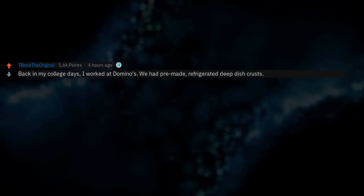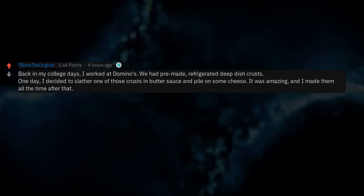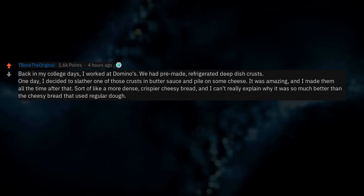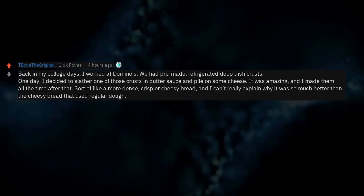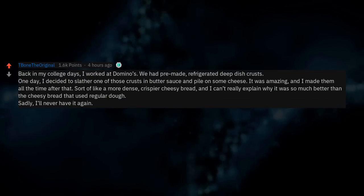Back in my college days I worked at Domino's. We had pre-made refrigerated deep dish crusts. One day I decided to slather one of those crusts in butter sauce and pile on some cheese. It was amazing and I made them all the time after that — sort of like a more dense, crispier cheesy bread. I can't really explain why it was so much better than the cheesy bread made with regular dough. Sadly I'll never have it again.